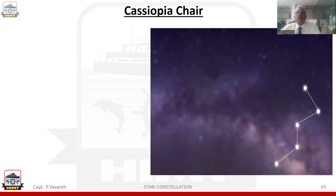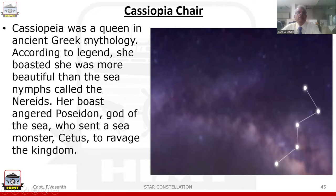Next, we come to another constellation known as Cassiopeia. Cassiopeia is the shape of a chair. Cassiopeia was a queen in ancient Greek mythology. According to legend, she boasted that she was more beautiful than the sea nymphs called the Nereids. Her boast angered Poseidon, god of the sea, who sent a sea monster, Cetus, to ravage the kingdom.